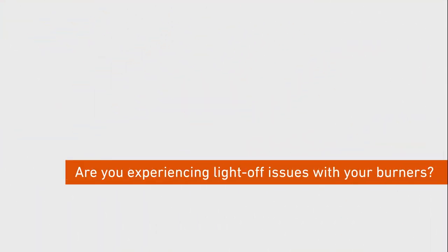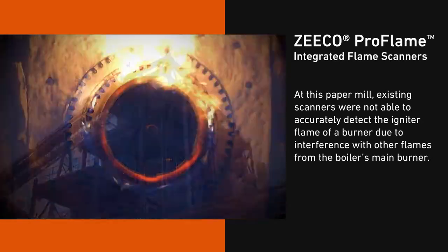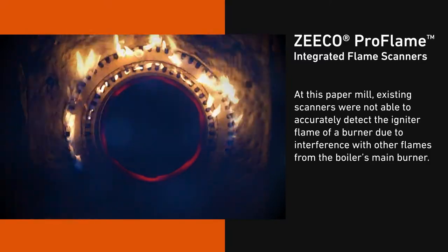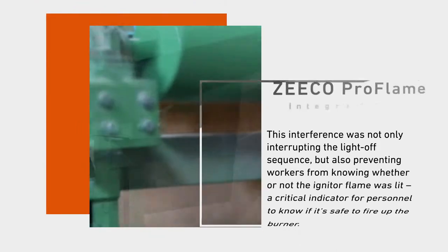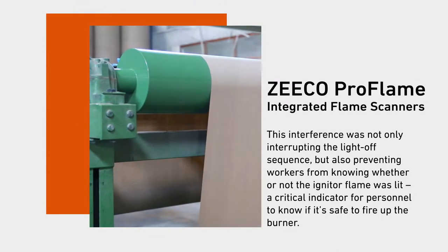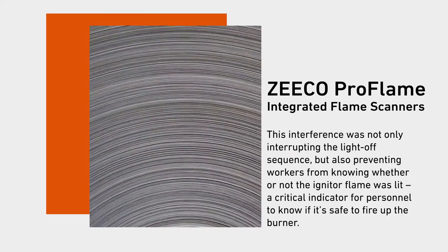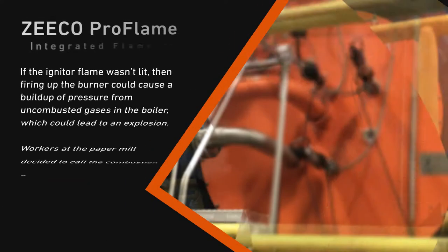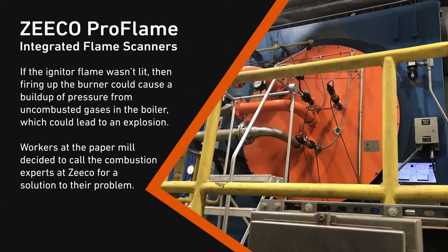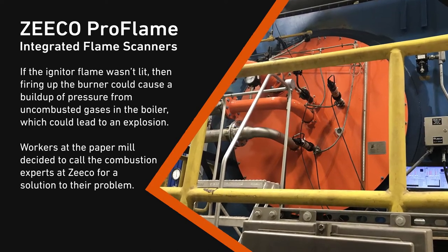Are you experiencing light-off issues with your burners? At this paper mill, existing scanners were not able to accurately detect the igniter flame of a burner due to interference with other flames from the boiler's main burner. This interference was not only interrupting the light-off sequence, but also preventing workers from knowing whether or not the igniter flame was lit — a critical indicator for personnel to know if it's safe to fire up the burner. If the igniter flame wasn't lit, then firing up the burner could cause a buildup of pressure from uncombusted gases in the boiler, which could lead to an explosion.